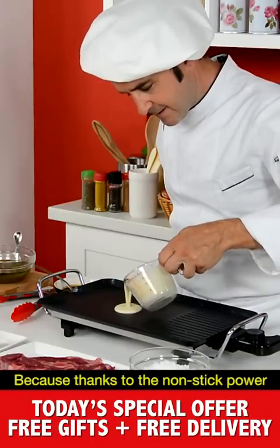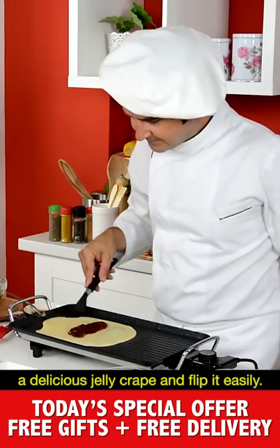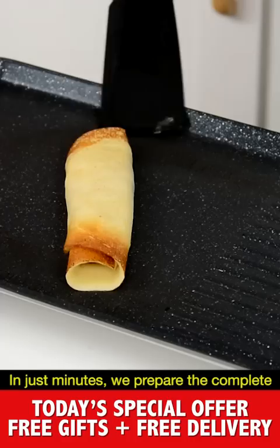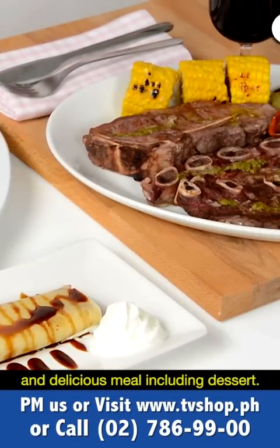Now to the rest of the menu, because thanks to the non-stick power of Save-O-Matic Grill, we can prepare a delicious jelly crepe and flip it easily. In just minutes, we prepared a complete and delicious meal, including dessert.